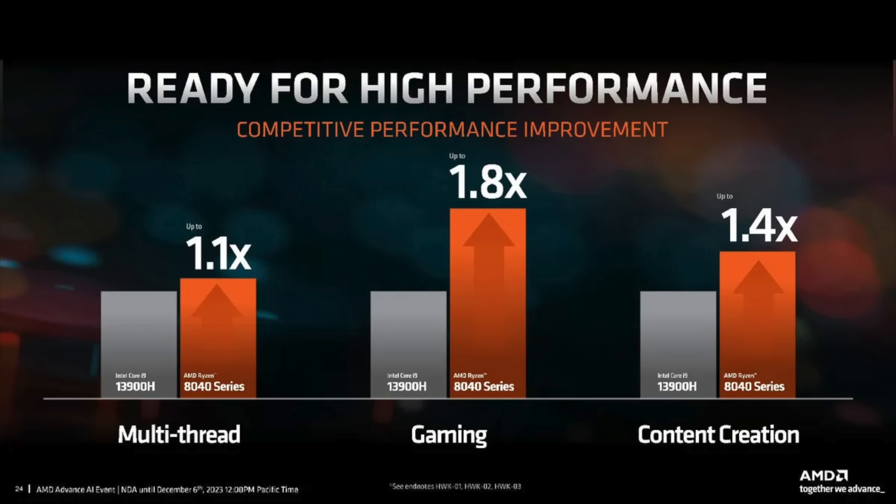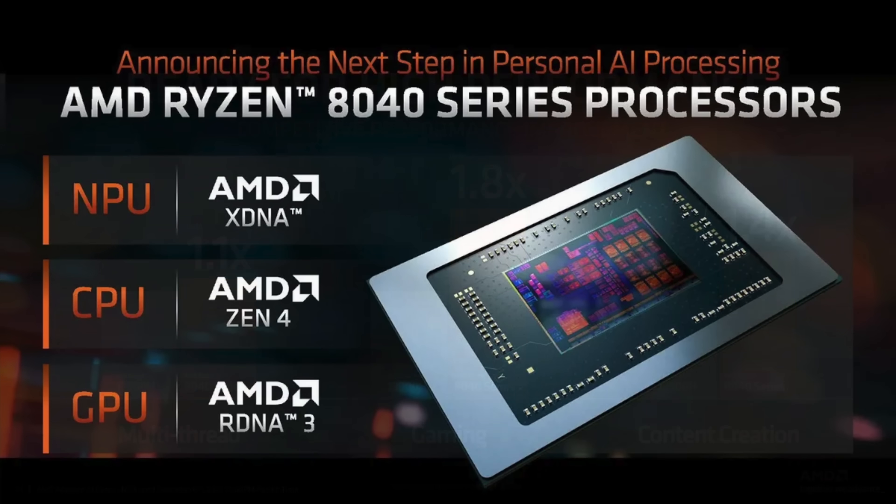They did mention overall gaming performance improvements with this new 8000 series HawkPoint APU. I really do think they were talking about the CPU side of things, because we've actually still got RDNA3 graphics. In fact, the highest-end iGPU they're offering with HawkPoint is still the 780M — 12 compute units, with a maximum clock up to 2700 or 2800MHz, depending on whether it's a U variant or an HS variant.